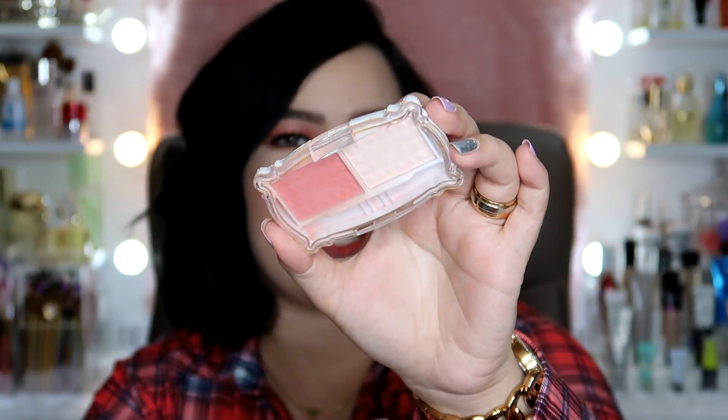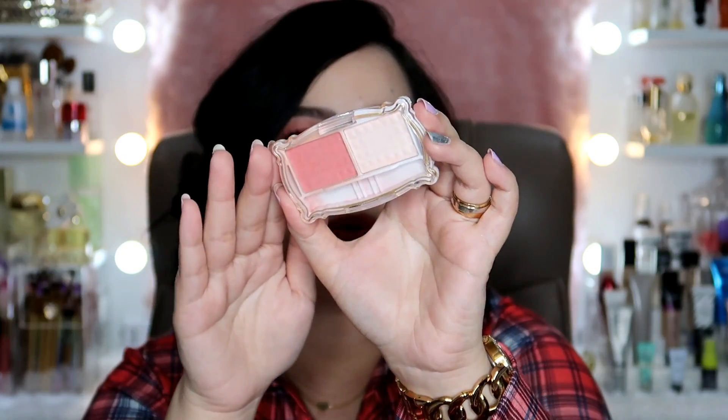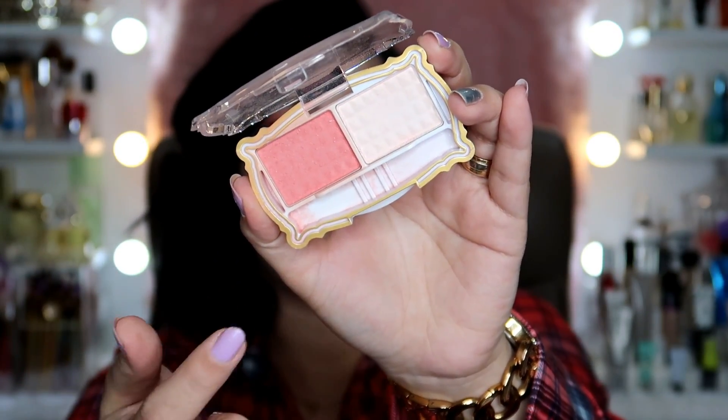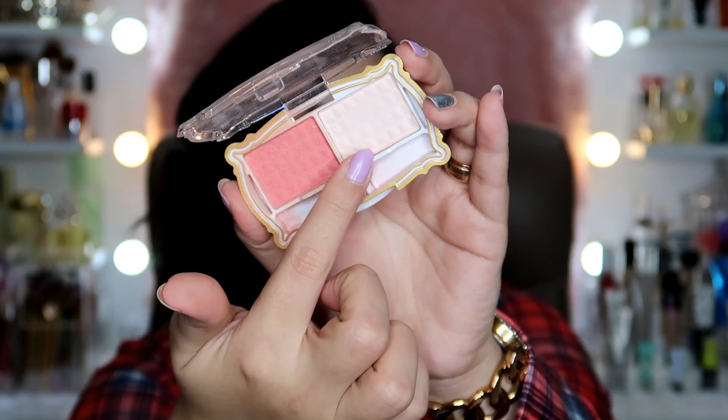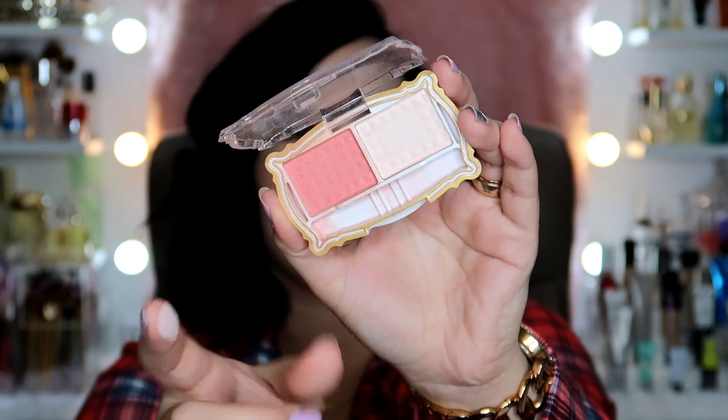Next up, this one is also in my consolation picks — actually, all of these are my top favorites. I got this at Miniso, and it's also always available at Daiso. It's only 88 pesos and you get two products — a blush and a highlighter. The highlighter is subtle, as you can see.